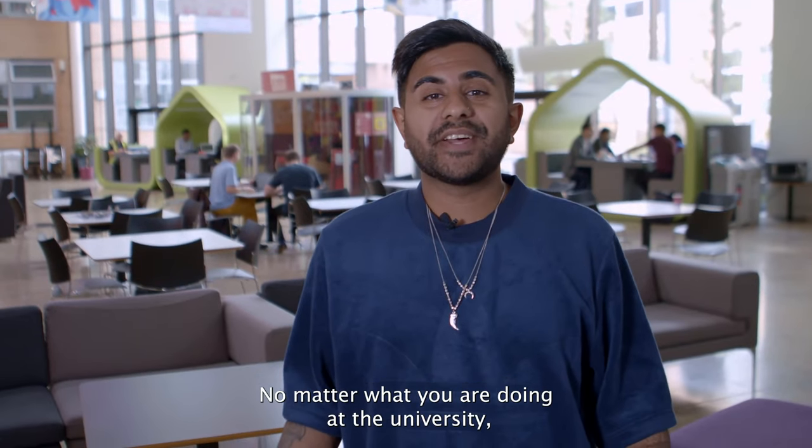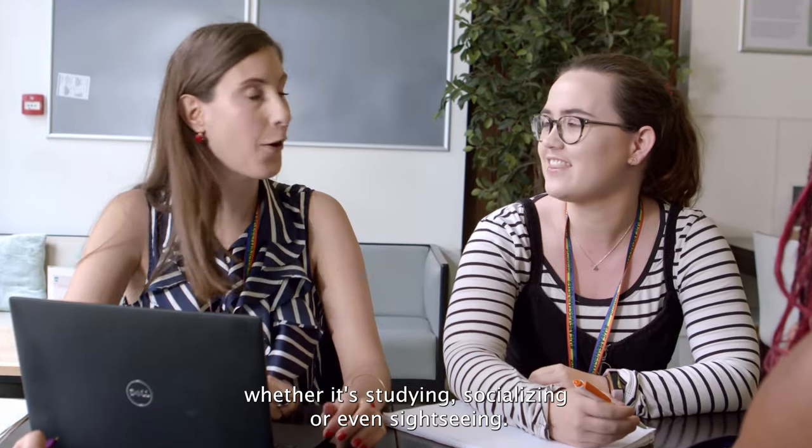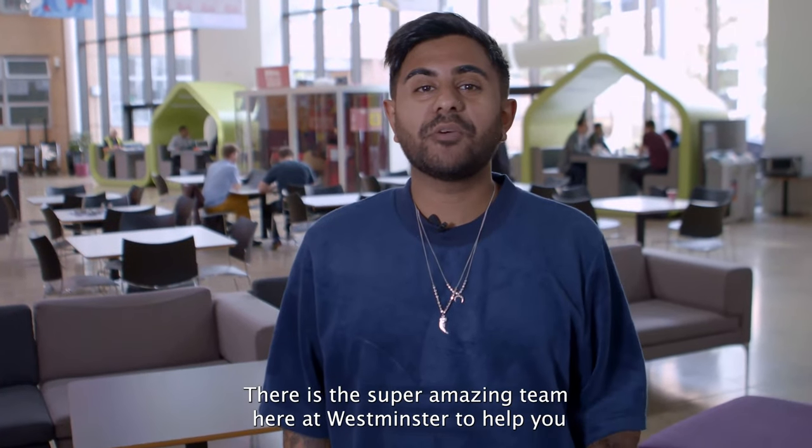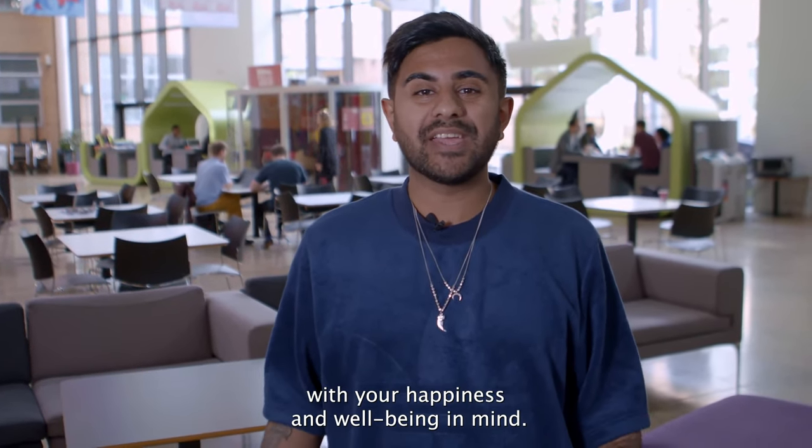No matter what you're doing at the university — whether it's studying, socialising or even sightseeing — there is a super amazing team here at Westminster to help you, with your happiness and wellbeing in mind.